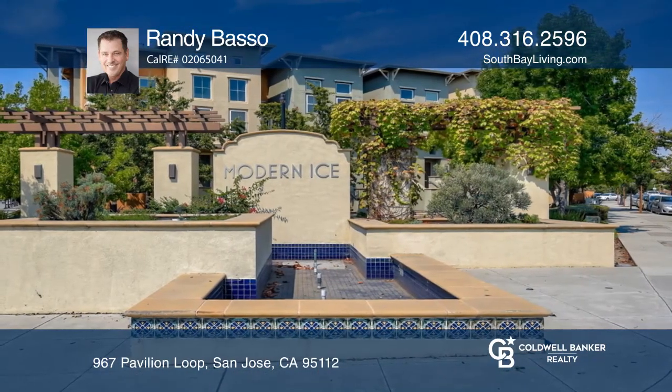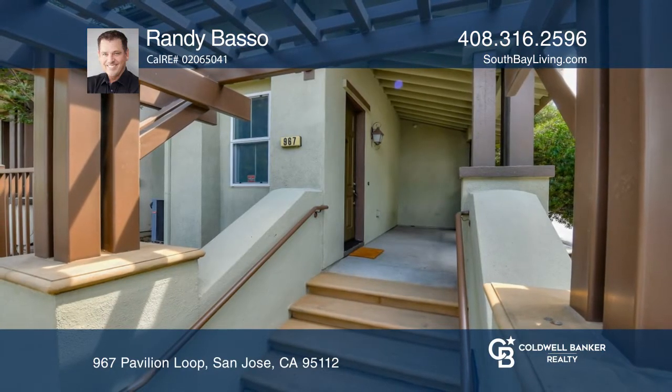Think this is the perfect home for your family? Check it out today by calling Randy Basso.